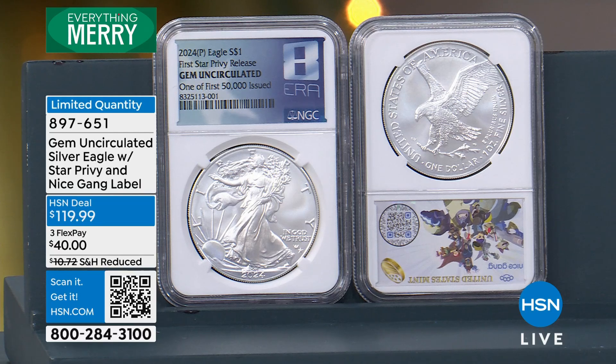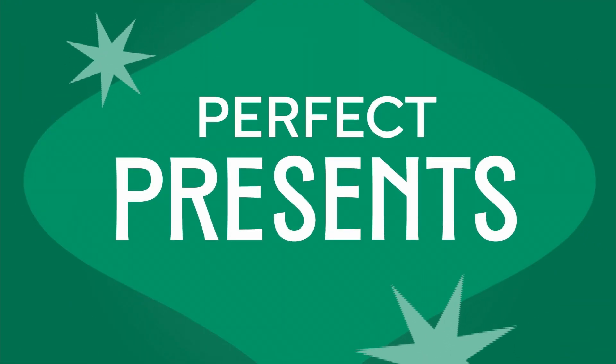Don't miss out on that one — you're here for the first, potentially the last opportunity. Continue calling, continue ordering even though we're moving on; it's still here until we officially tell you it's gone. Let's move on to the original — this is still the Star Privy.